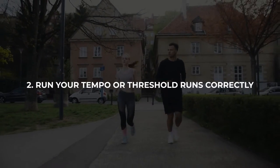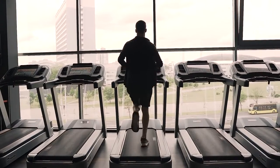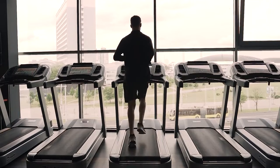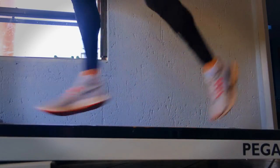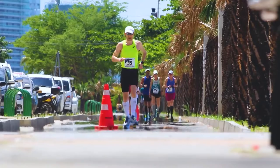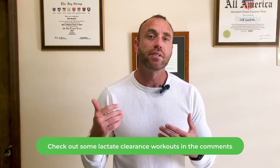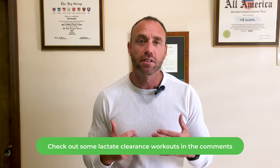The second step is to run your tempo or threshold runs correctly. Understanding that lactate plays a greater role than simply causing fatigue allows you to understand the place of high-intensity workouts at lactate threshold. These workouts aren't just running hard for the sake of running hard — they train your body to produce, process, and burn lactate as fuel at a greater rate. This can improve your stamina over short and medium duration races like the 5K and 10K. You can even implement specific workouts to help you practice clearing lactate; there's a link in the comments below with some example lactate clearance workouts.